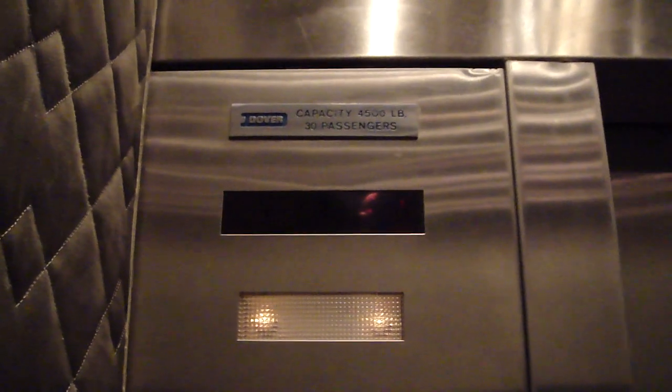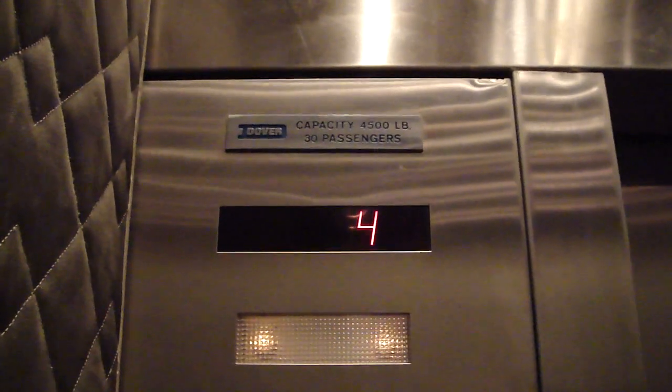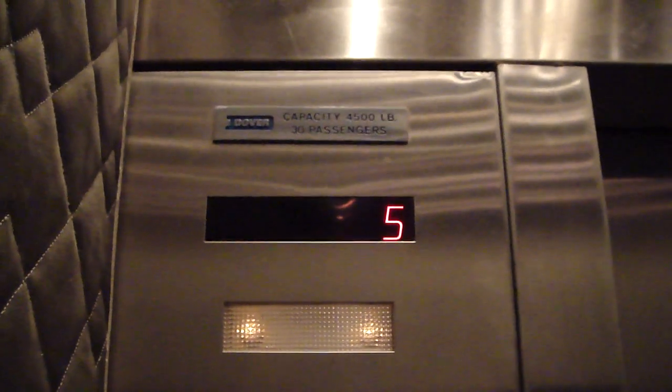Going to go up to five. Door closes and push the button. 350 feet a minute. Messed up indicator. Here we are at five.